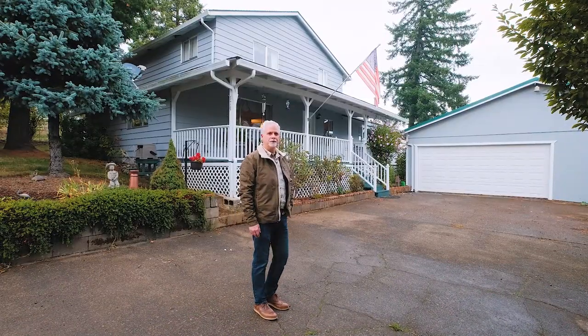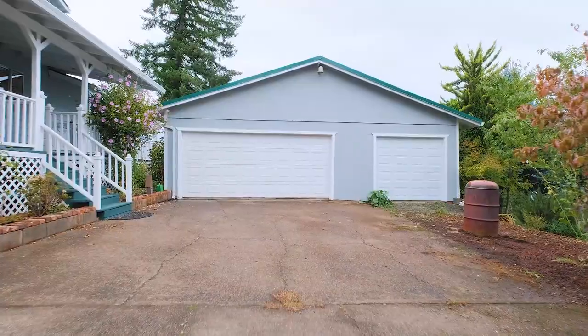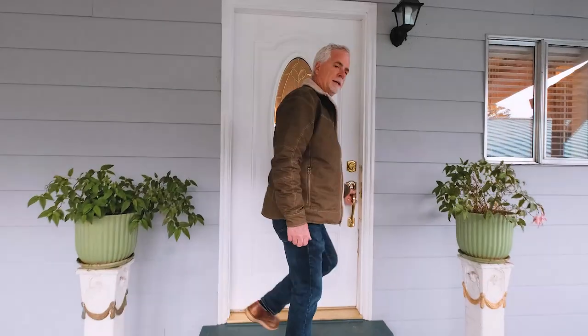I want to show you the inside — I'm excited to show you this house. Let's go on inside. You'll see as we walk past there's a three-car garage. Come on in.